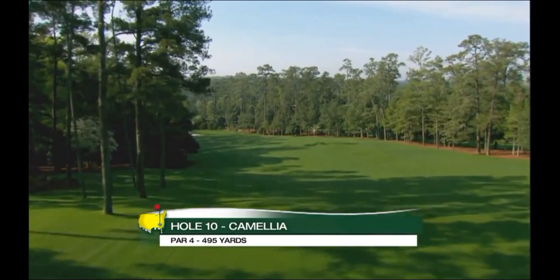If it doesn't rain, it could be even 75 yards. So it's really important to get the ball moving this way so you can sling it off the hill and get it down here. It's definitely a better angle from this left side.